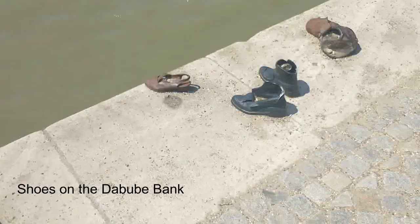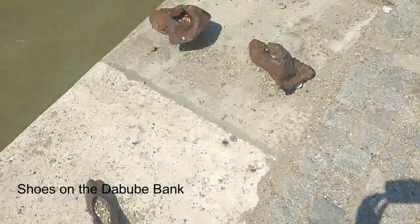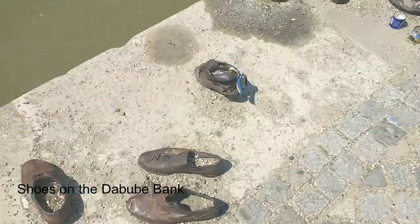We then went to see the Shoes on the Danube Bank, a memorial created by film director Can Togay with sculptor Gyula Pauer on the east bank of the Danube River, to honor the Jews who were killed by fascist Arrow Cross militiamen in Budapest during World War Two. The monument consists of 60 pairs of 1940s-style shoes, true to life in size and detail, sculptured out of iron.